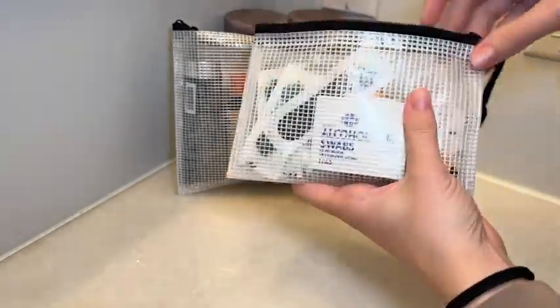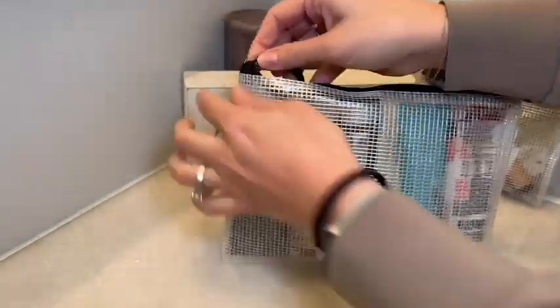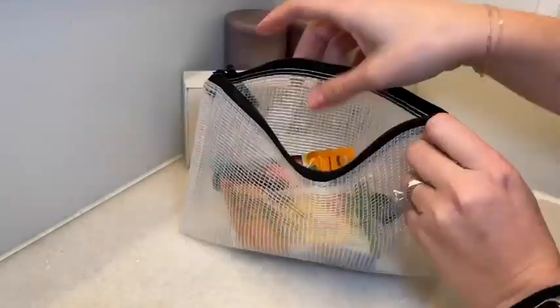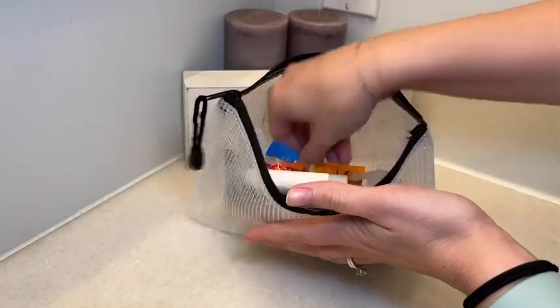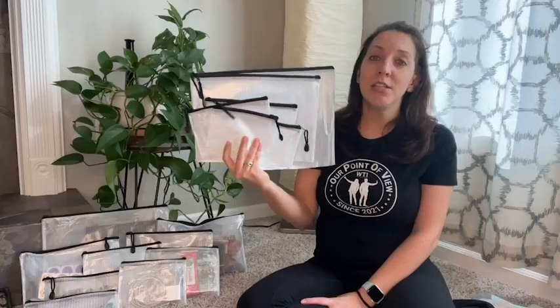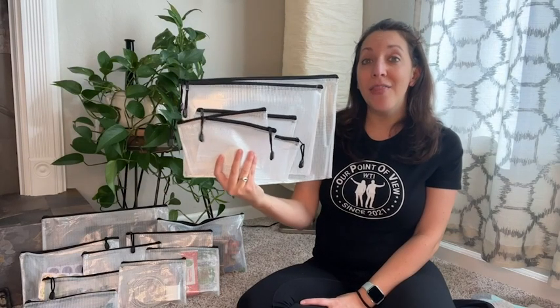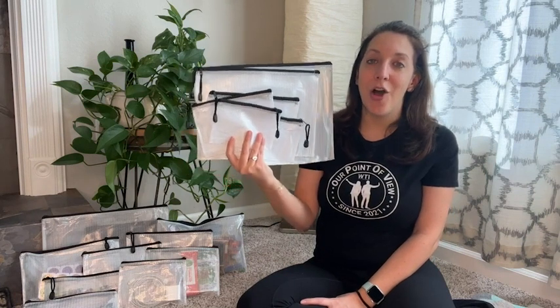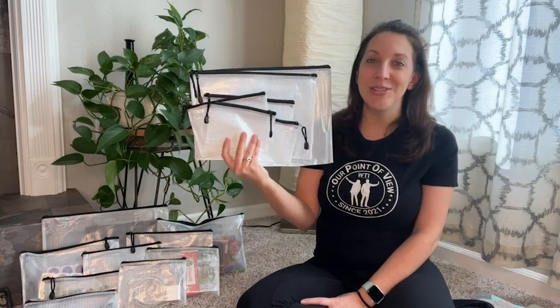These bags are made of an extremely durable vinyl material, but also extremely flexible too. So it gives you a little bit of wiggle room to add in the items you need and make sure that they're protected with that vinyl covering. So if you're looking to protect some items of yours, whether on the go or at home, these mesh storage bags from Sunny are your choice. And that's just my point of view.